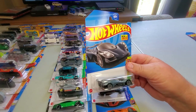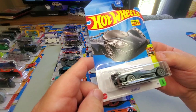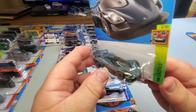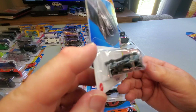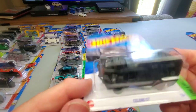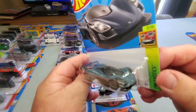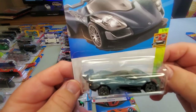Another new one for 2023 at collector number 178: the Celero GT. I don't know if this is a fantasy car or something real — it looks like a Le Mans type car. Pretty nice and sweet. That is the first edition of this casting right there — perfect for Hot Wheels collectors.